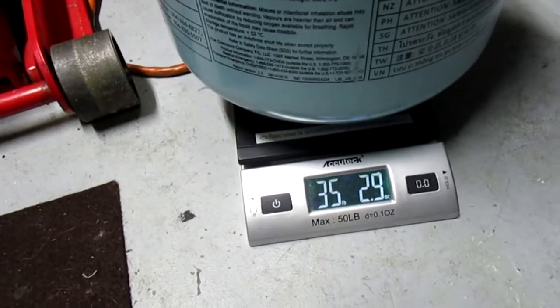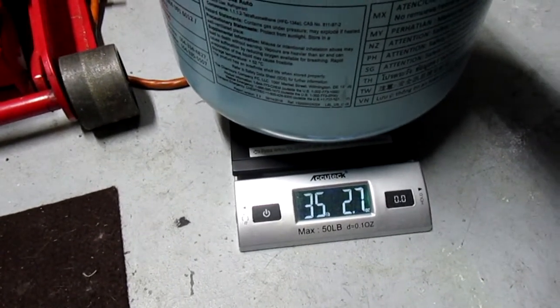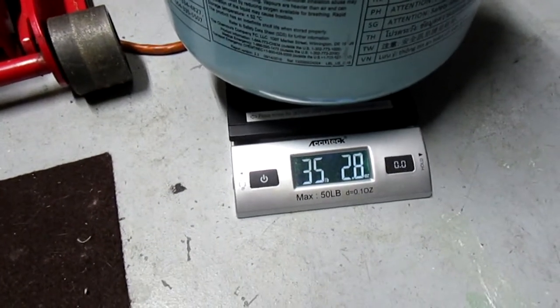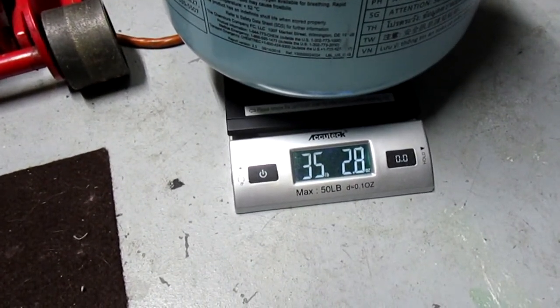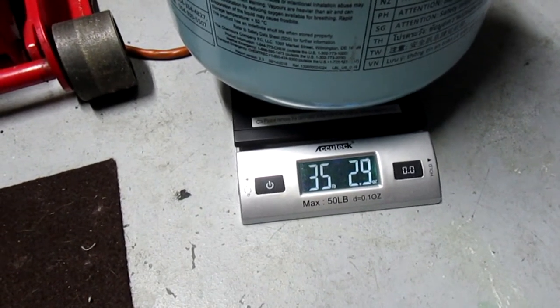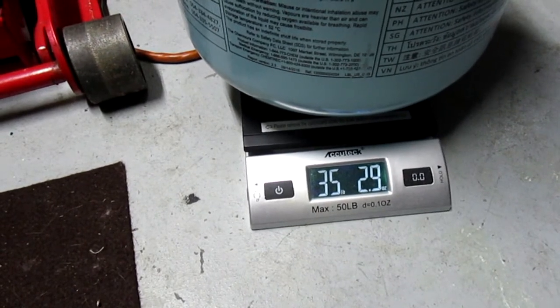It reads about 35 pounds — see it moves around as the refrigerant moves around. We're going to let that stabilize. So like 35 pounds, 3 ounces. The tank weighs approximately 5 pounds, 3 ounces.